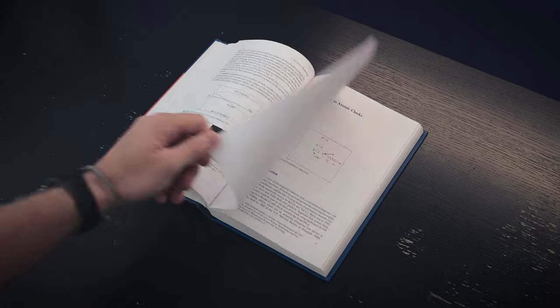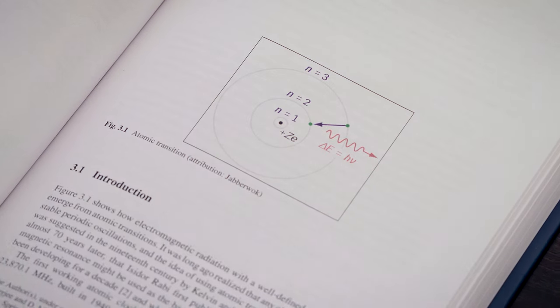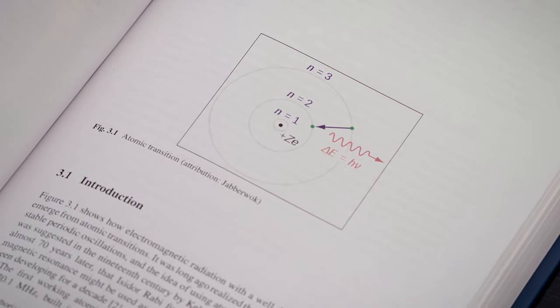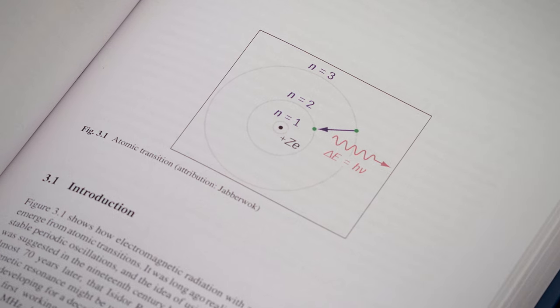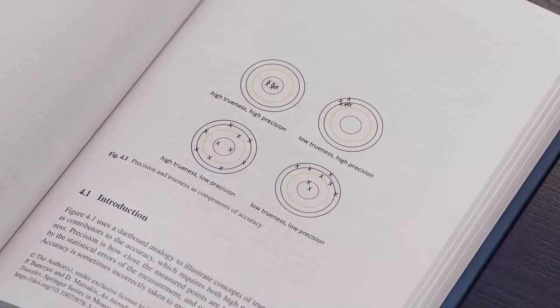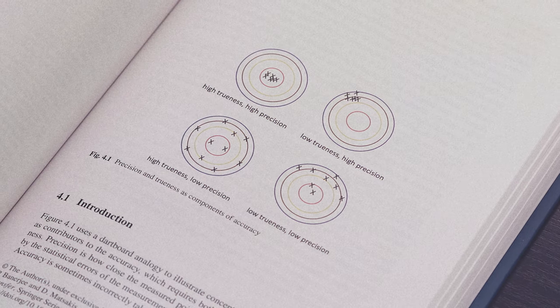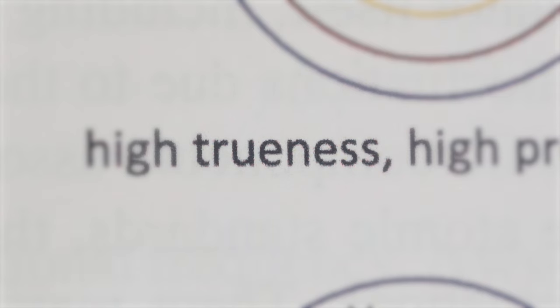Modern clocks are more precise, 24-7, than anything else ever built to measure anything. The section on how atomic clocks work starts out with a deceptively simple illustration: electrons change energy inside of an atom and give off radiation, whose frequency acts like the oscillations of a pendulum to tell you the time. The chapter on evaluating clock performance starts with a standard dartboard analogy, but distinguishes between precision, accuracy, and a recently defined concept of trueness.